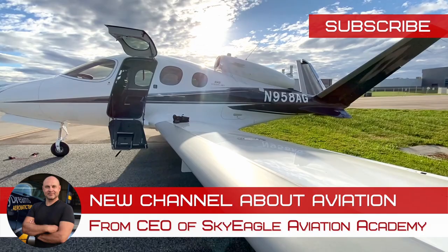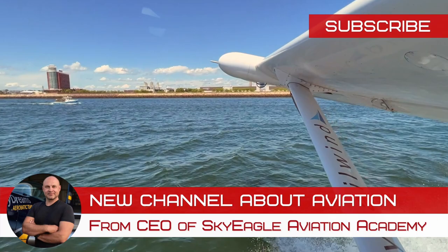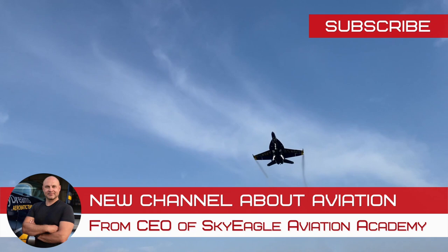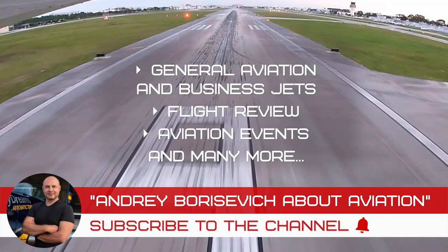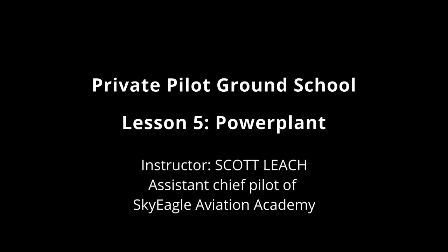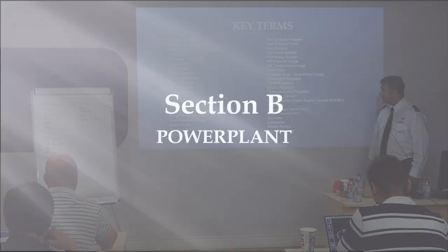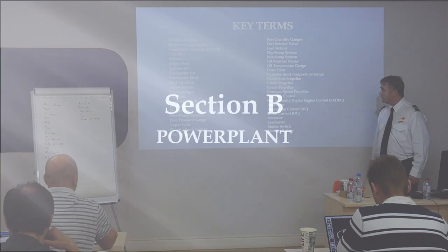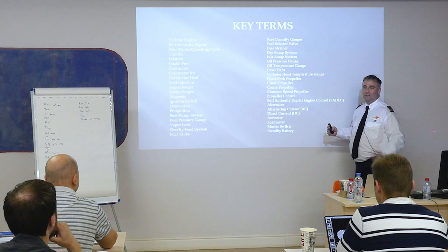I'm ready. Key terms — there's more and more and more. By the time we get to chapter seven there'll be 400 key terms — just kidding, it doesn't get that bad. We'll take a look through some of these, talk about them, and then hit them all as we go through the slides.